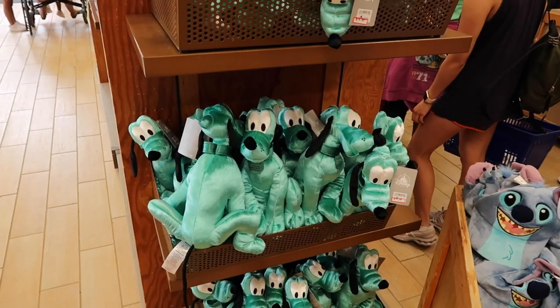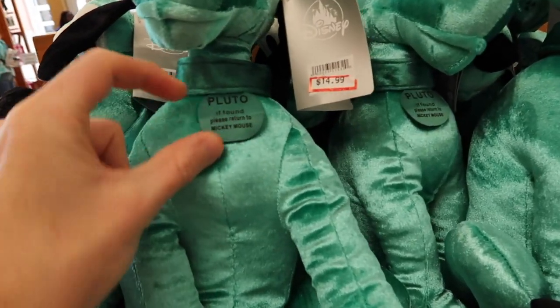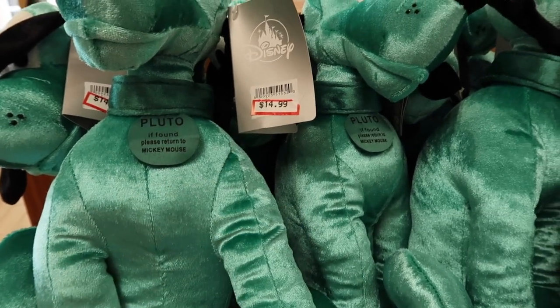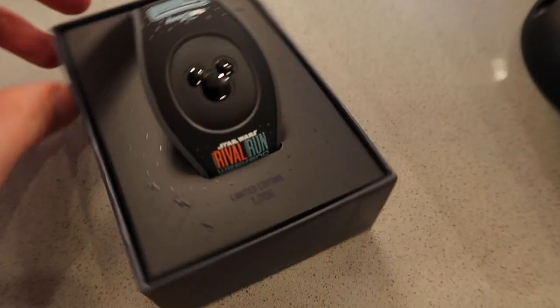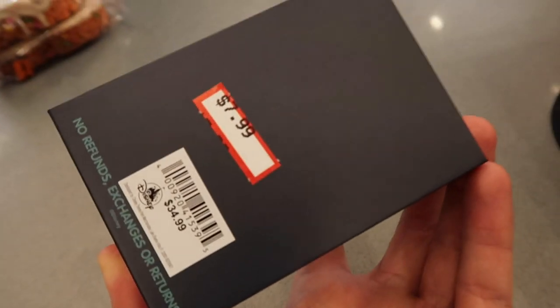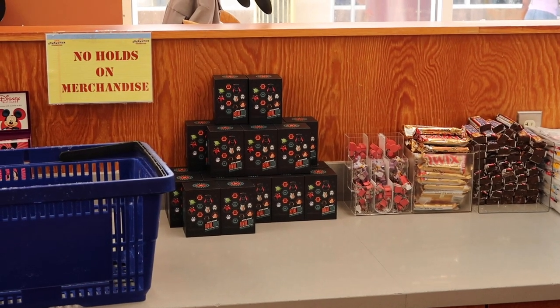Not much new in plushes, but there is a Pluto one — 'If found please return to Mickey Mouse' — for $14.99, which is kind of cool. Exciting new find: a Star Wars Run Disney magic band — $7.99, originally $34.99 — with 'Rival Run' on it. Really neat. Note that the magic band is kept behind the counter so you'll need to ask a cast member to grab it for you.